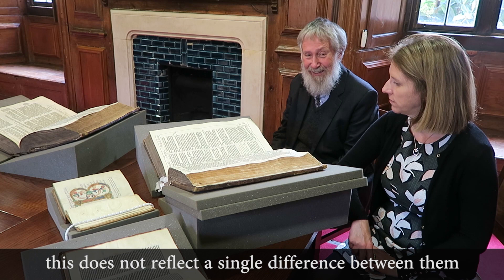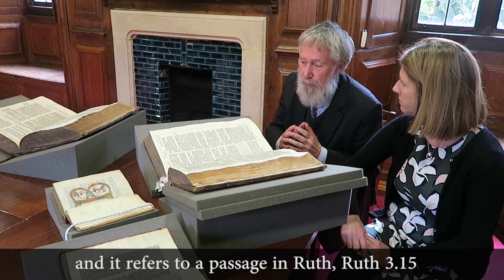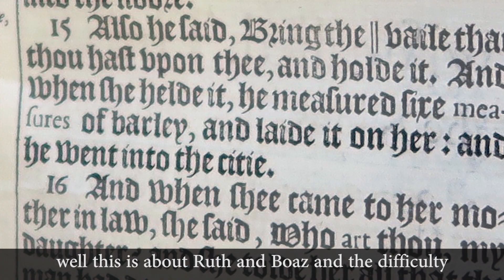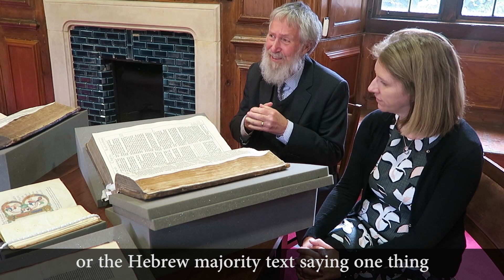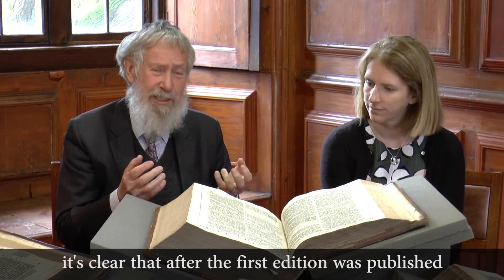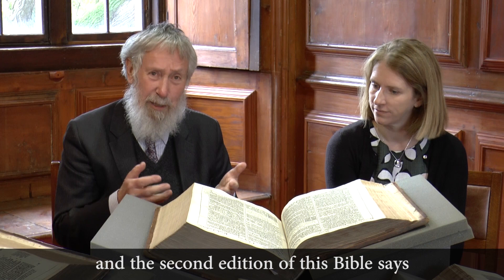The distinction refers to a passage in Ruth 3:15. In this version it says 'and he went into the city,' but the context makes quite clear that she went into the city. So we've got the Hebrew majority text saying one thing and the Bible saying the other — a point of contention among the translators. After the first edition was published, the minority opinion prevailed, and the second edition says 'and she went into the city.'